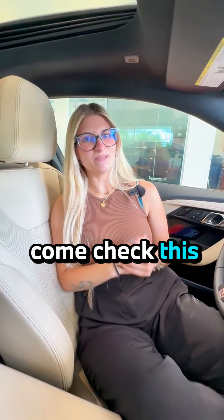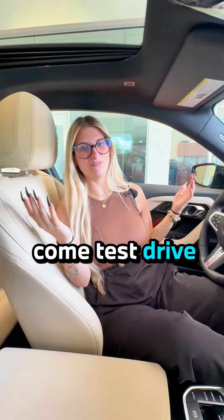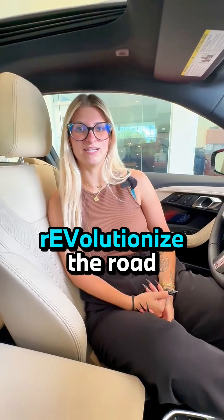Be sure to come check this M240i out. We do have a bunch of other inventory as well if you want to come test drive. We actually have a test drive event going on for our electric vehicles, if you're interested, called Revolutionize the Rift.